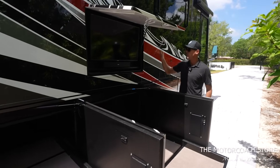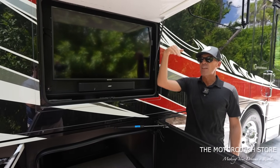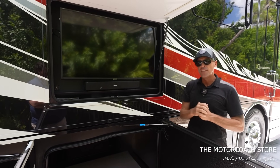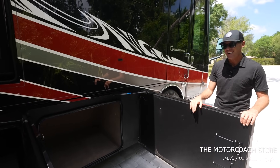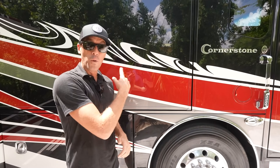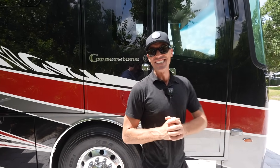There's an entertainment bay with a Samsung TV and Bose soundbar. You'll notice the door swivels up to keep the sun's glare off the TV screen. Then there's one more cargo bay up front. I should mention there's a 12.5 kW Onan diesel generator up front. It's getting warm out here in Florida, so we're going to kick on the ACs, put the slide rooms out, and head inside.